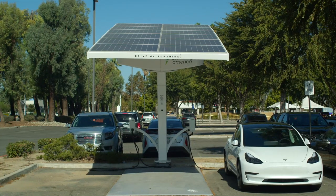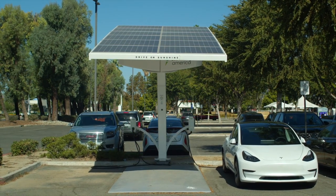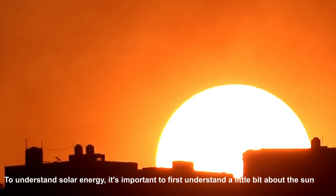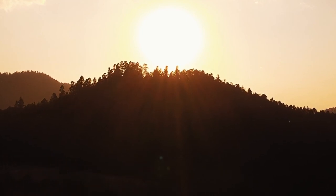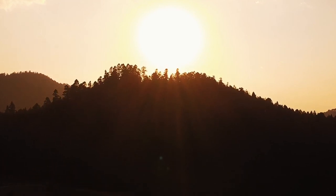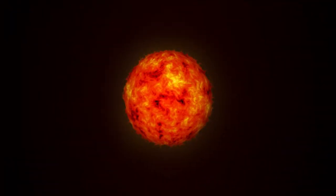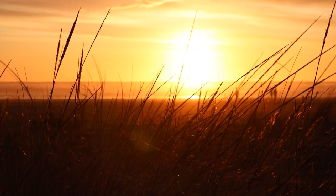Get ready to learn about the power of the sun. So without any further delay, let's get started. To understand solar energy, it's important to first understand a little bit about the sun. The sun is a star located at the center of our solar system and is the primary source of energy for the Earth. It is a ball of hot, glowing gas that is constantly undergoing nuclear reactions, which produce heat and light.